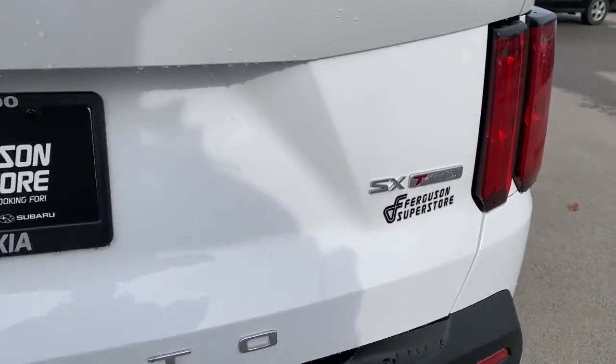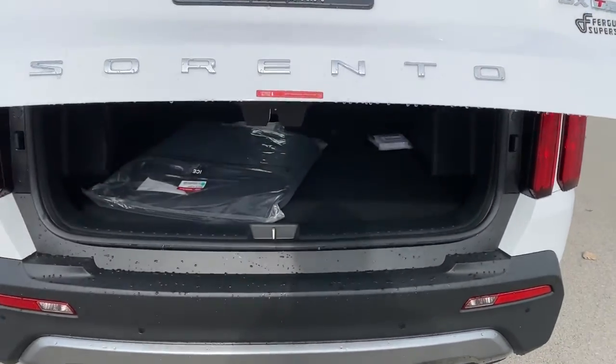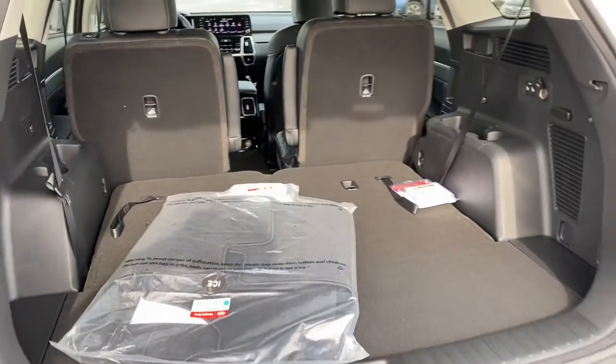These are just some of the great options this vehicle comes with: panoramic roof, keyless entry, all-wheel drive, sunroof, moonroof, navigation system.